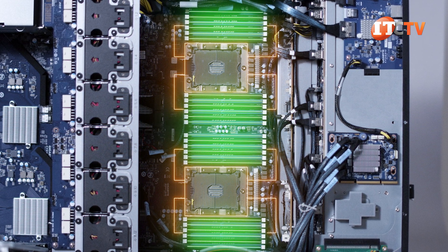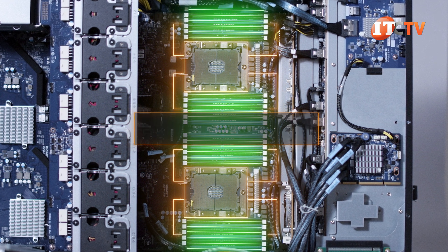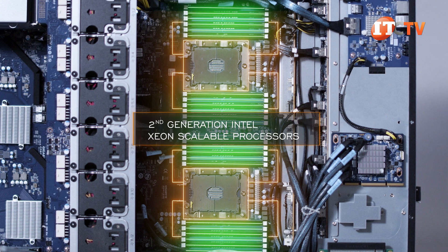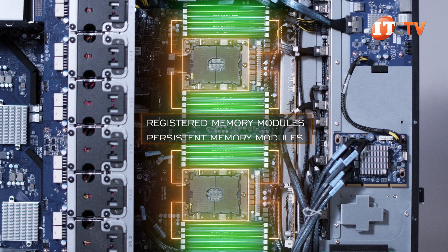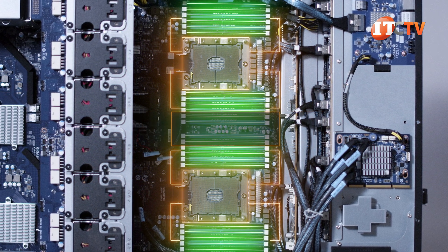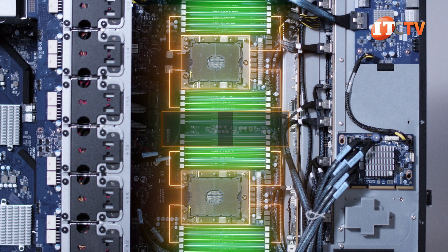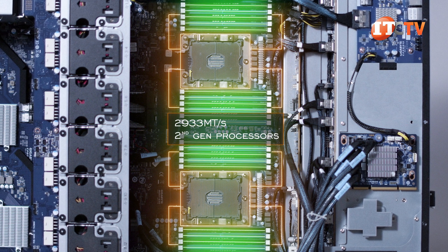Persistent memory modules offer resiliency and speed in 12 of the 24 slots, but are only compatible with second-generation Intel Xeon scalable processors. The remaining 12 slots would be outfitted with registered memory modules matching the total number of installed persistent memory modules in the adjacent slot. DCPMMs also have a caching feature that regular DRAMs do not. For the top memory speed of 2933 megatransfers per second, you will also need those second-generation processors.